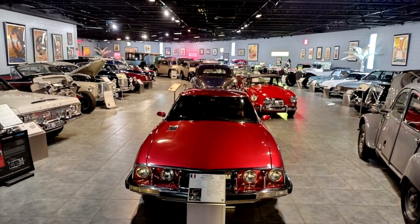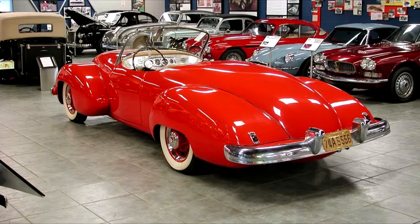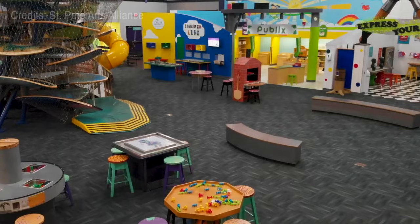At number fifteen, we have the Tampa Bay Automobile Museum. Home to a unique collection of vintage cars and vehicles, this museum emphasizes the role of engineering and technology in automobile history. Featured exhibits include pioneering front-wheel drive and rear-engine cars from the 1920s and 1930s.